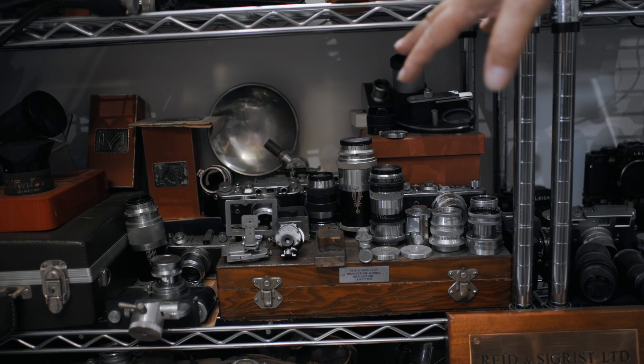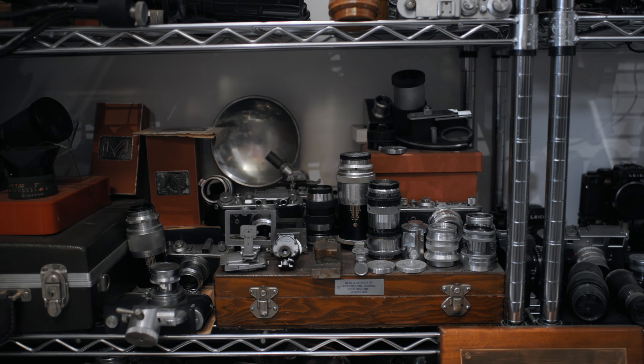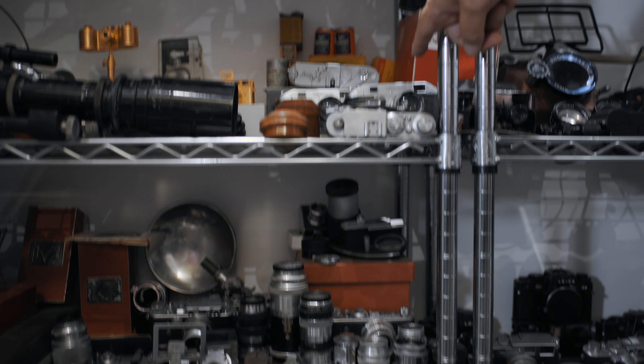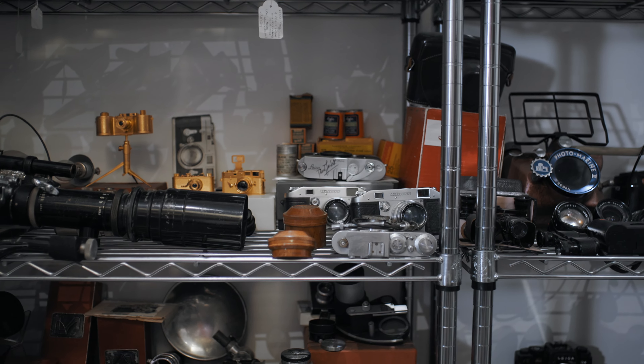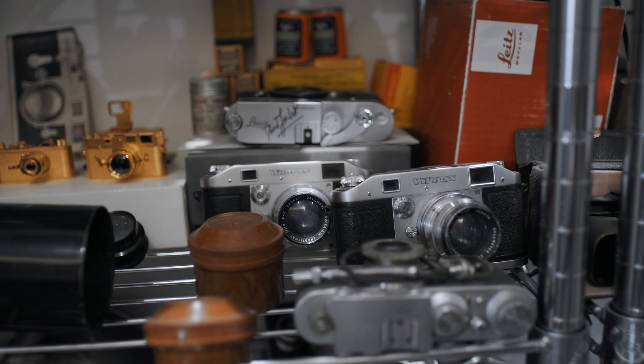Some items here have had a little bit of history. There's an M6 up there where the serial number predates the numbers that are officially shown — this has actually been verified by Leica, because they took the very last of the M4-2s, used those cameras, and converted them into M6s. These are genuine M6s, verified by Stefan Daniels at Leica in Germany.